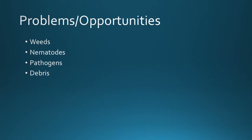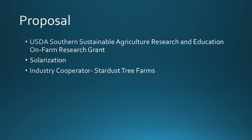In order to make this problem an opportunity, we needed to deal with a few plant pests and other issues. Weeds were present in high numbers, nematodes were there, plant pathogens were probably present, and there was debris — old sticks and plant parts left over. Our proposal was to approach the USDA Southern Sustainable Agriculture Research and Education on-farm research grant. We wanted to use solarization, an extremely low-input method to sterilize soil, and we partnered with our on-farm cooperator Stardust Tree Farms.